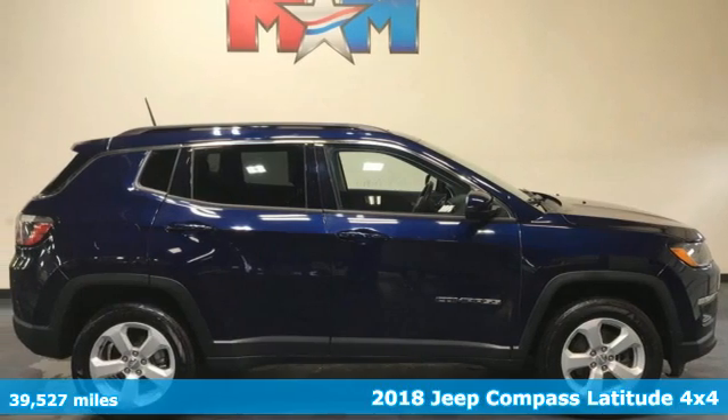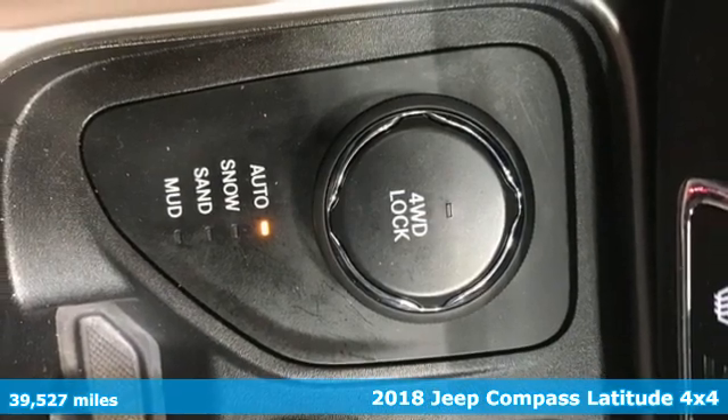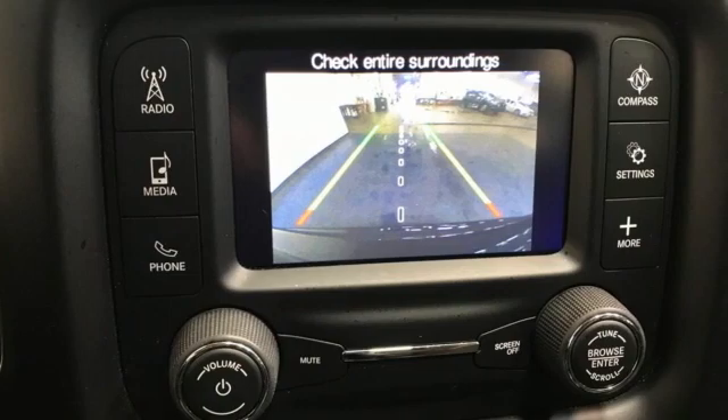Here's a 2018 Jeep Compass. This Compass takes you to your go-to place, no matter how hard it is to get to. It comes with all the amenities you need.